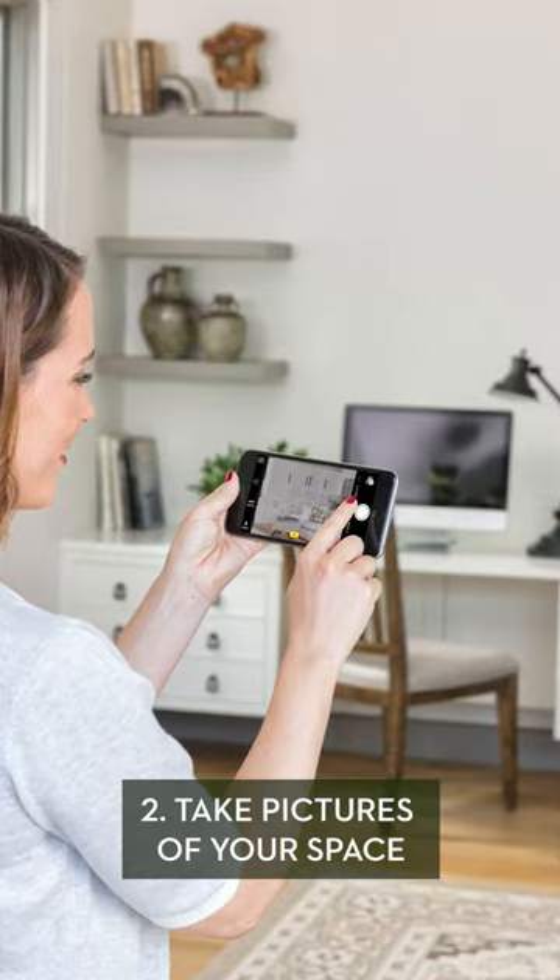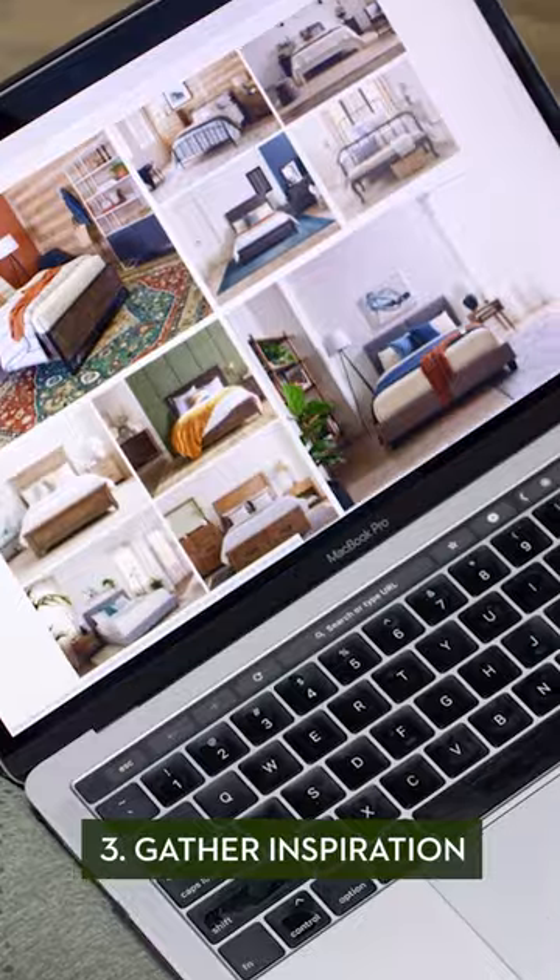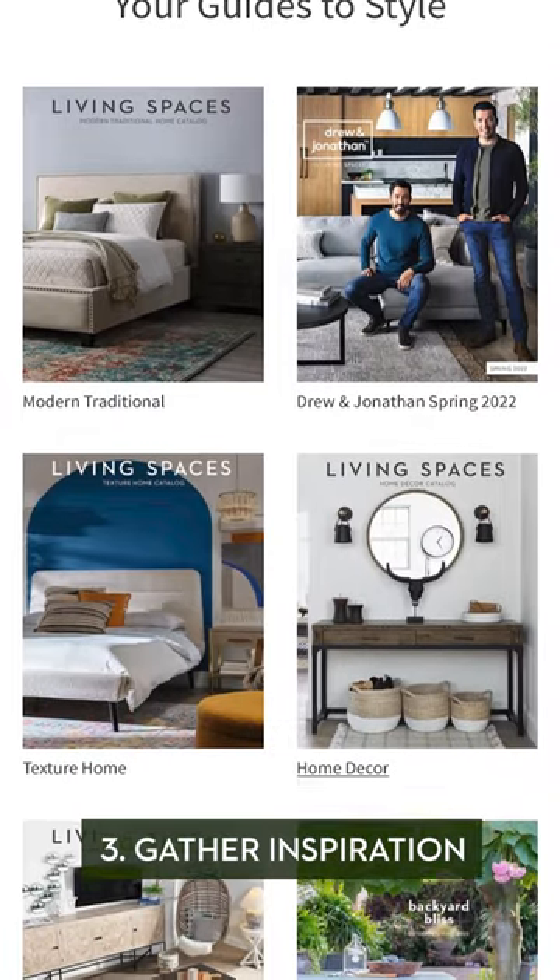2. Take pictures of your room to reference when looking at a new item in the store. 3. Gather inspiration to have a solid idea of the style and color you're going for.